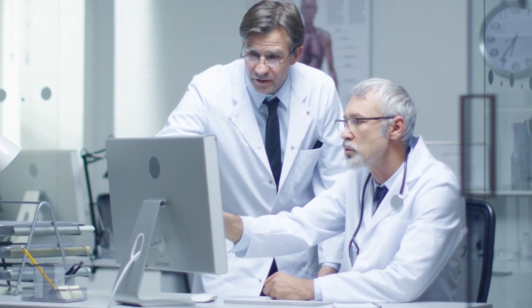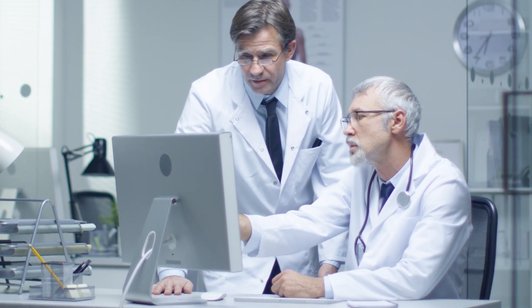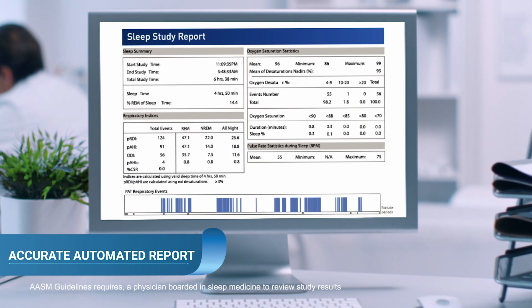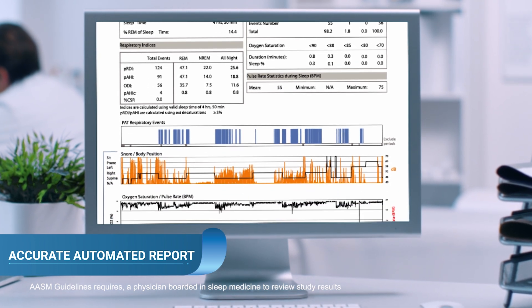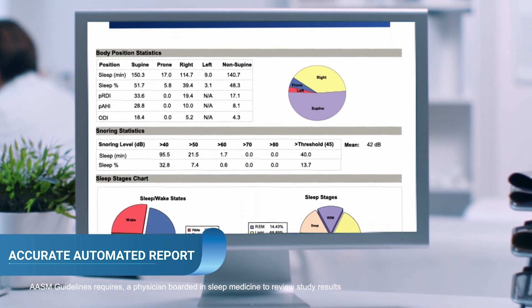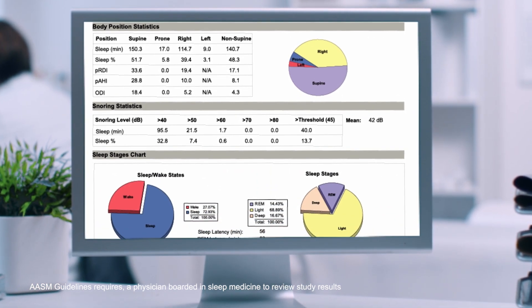Within one minute, the raw data is downloaded and analyzed by a proprietary algorithm, and a full comprehensive sleep report is issued — including all the needed indices for obstructive and central sleep apnea, sleep architecture, body position, snoring, and more.